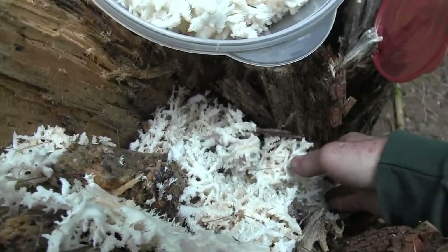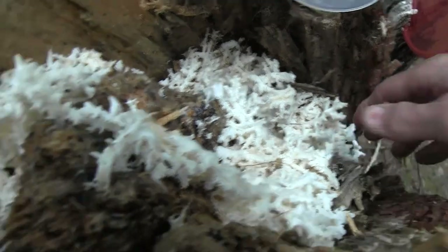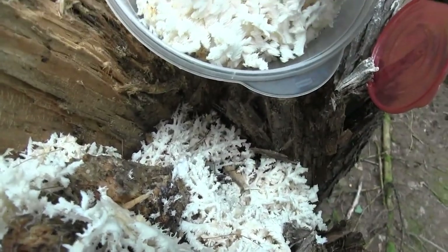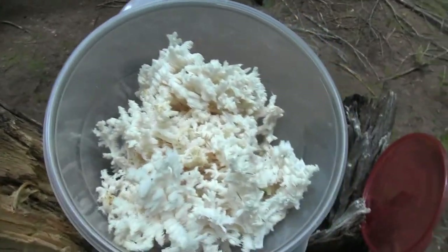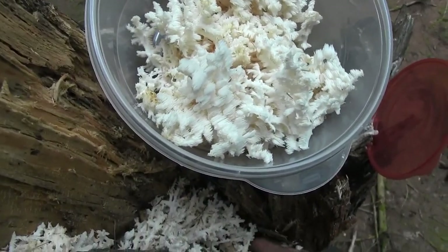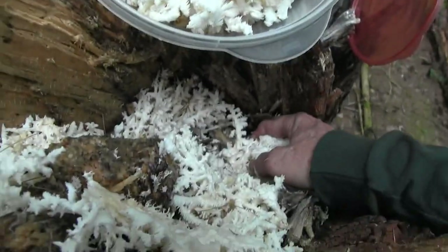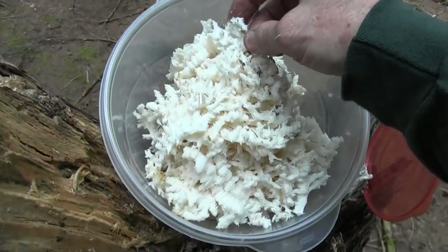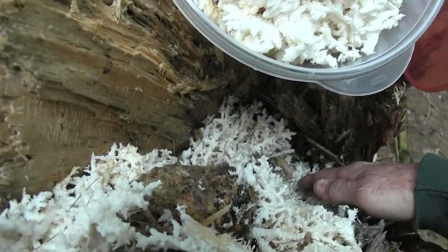It's going to be a nice little batch here. You can freeze it and use it later too. Look at that nice batch there. She's growing way down in there — look at that.